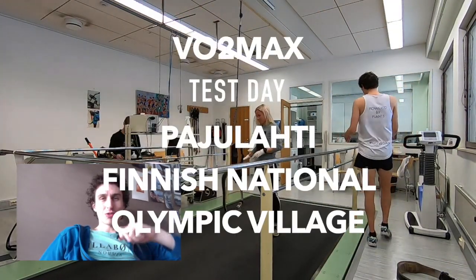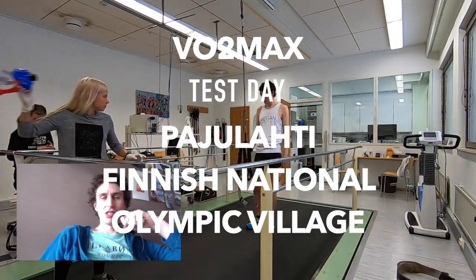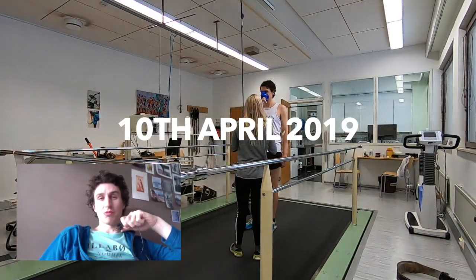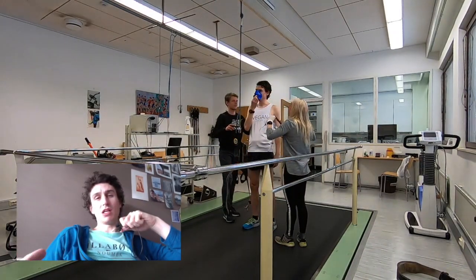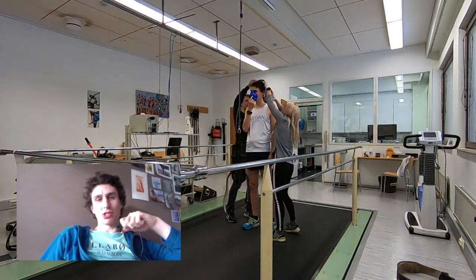Hey, what's up everyone? So I just wanted to do a video finally on my VO2 max test, which I did in Finland's Olympic Village in Paiulahti. It was a really great day, a really good test, and I learned some really valuable things from it. I'm going to delve into a few of the numbers with you and show them on the screen, but let's go through quickly the test protocol.